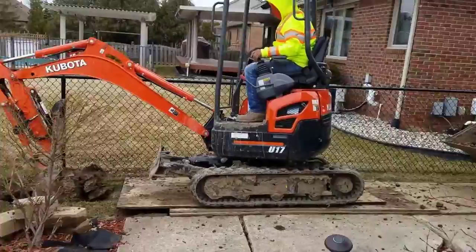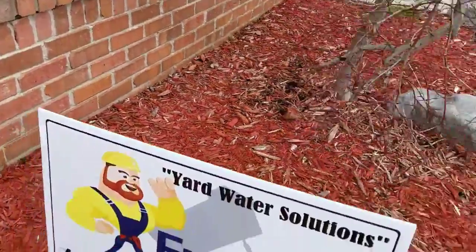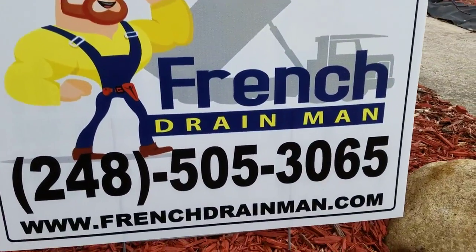So that's why we have to put in French drains. A French drain is a channel full of stone. The water goes right through the side into the French drain.